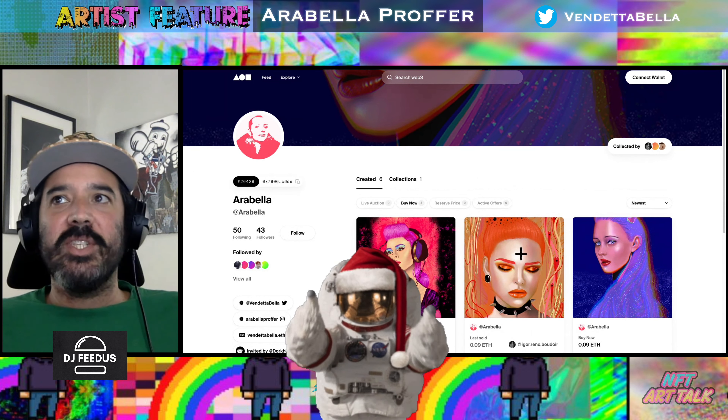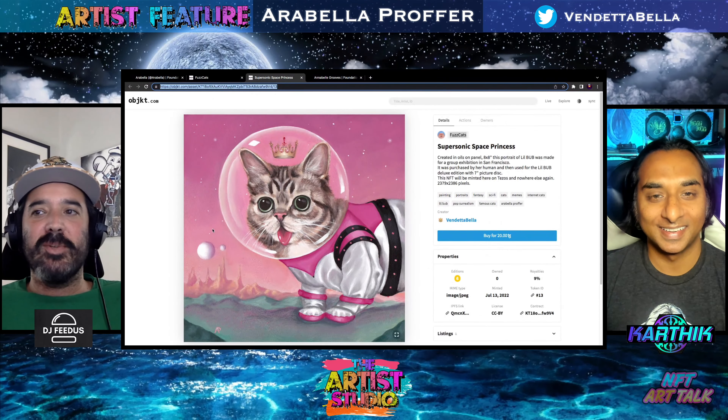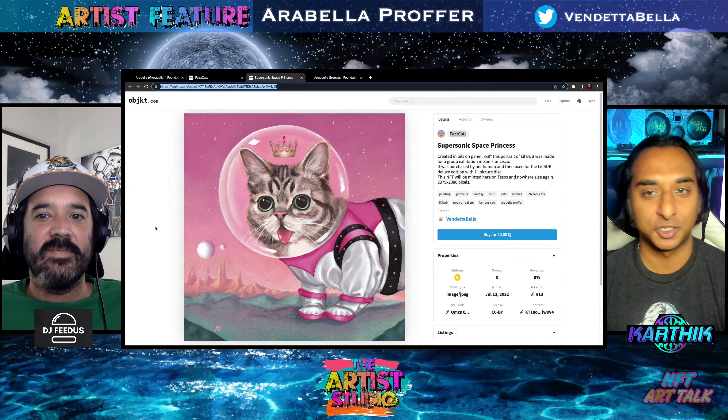Make sure to check out all the different styles, not just what we're talking about today. Let's get Karthik back in here and talk about the art. This is something that she just released. Definitely a great artist, Arabella — real tight. Moshe mentioned we did a long interview with her, so check that out for sure.